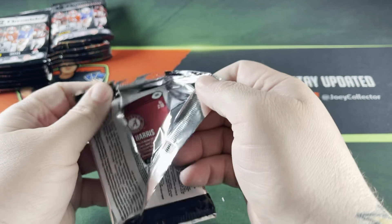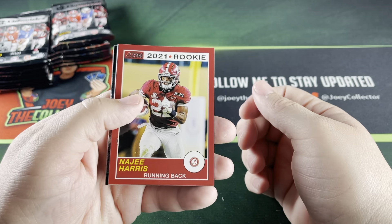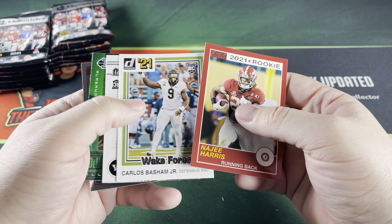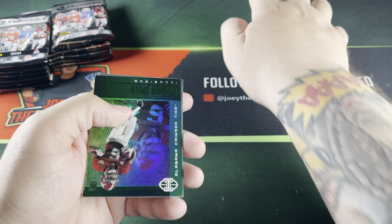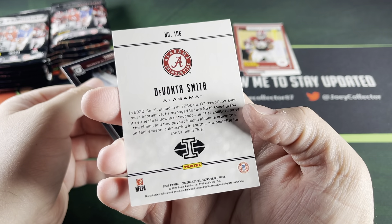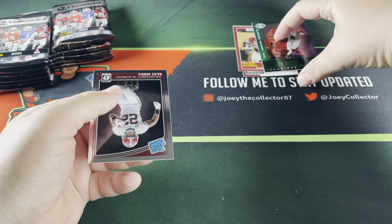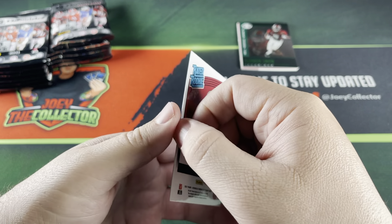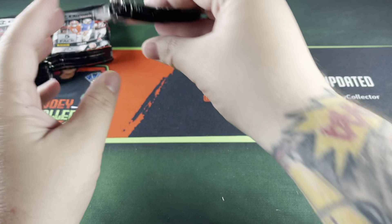The college stuff isn't necessarily the biggest and most popular, but let's see what we can find. Pack one: Najee Harris, Carlos Basham Jr., Rashad Bateman, and Illusions of DeVonta Smith. Yeah, look at that — nice little damaged corner there from the shipping. And we got a Rated Rookie of Najee Harris. Sweet, nice looking cards.